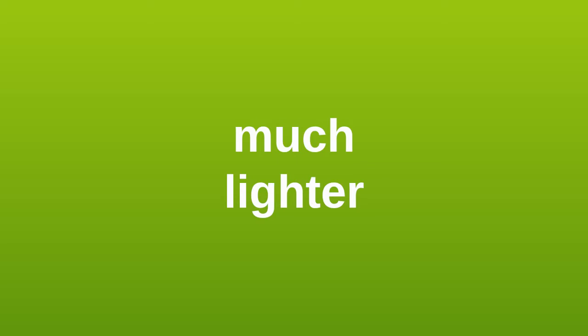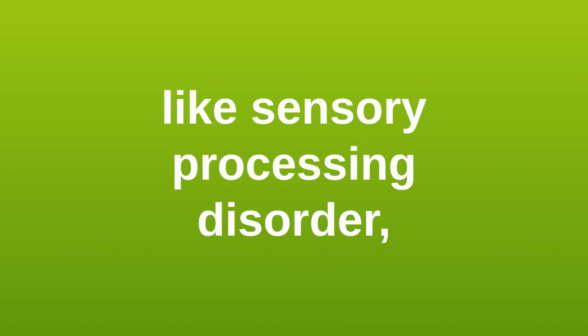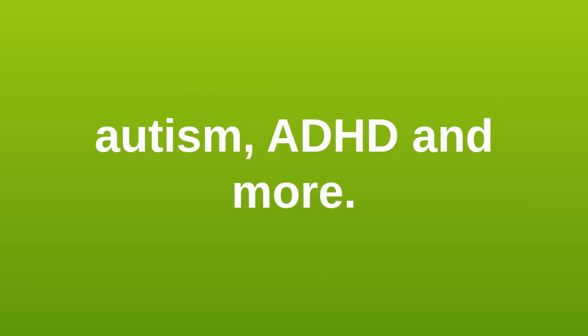Children need a much lighter weighted blanket than adults. Weighted blankets can help calm people with sensory issues like sensory processing disorder, autism, ADHD, and more.